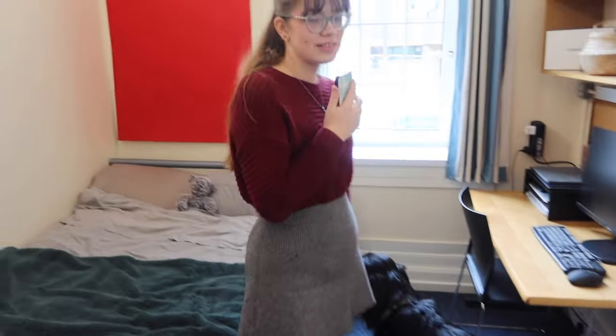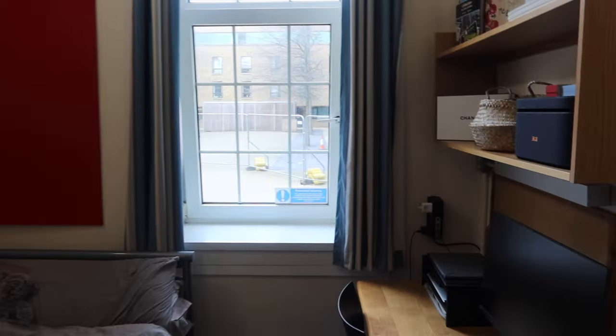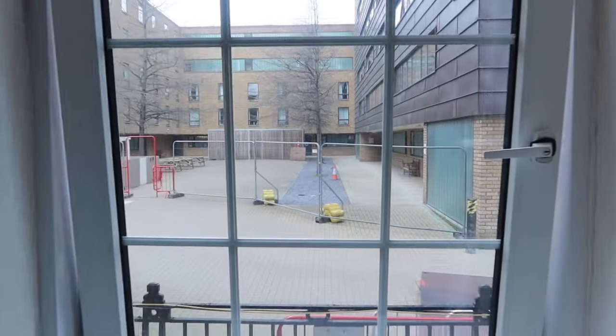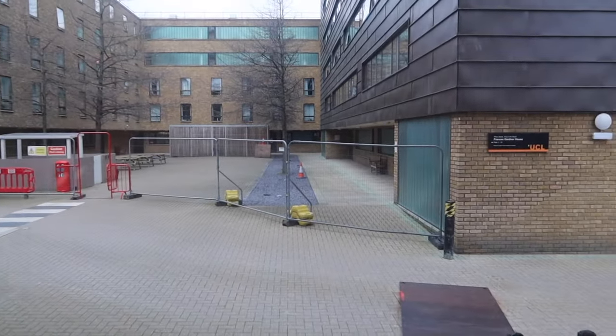Derek's bed. And then our view — really nice — it goes into the courtyard, and you can see Francis Gardner, which is the accommodation opposite us. The other good thing is there are quite a lot of pinboards in this flat, so you can really make it feel like your own space.